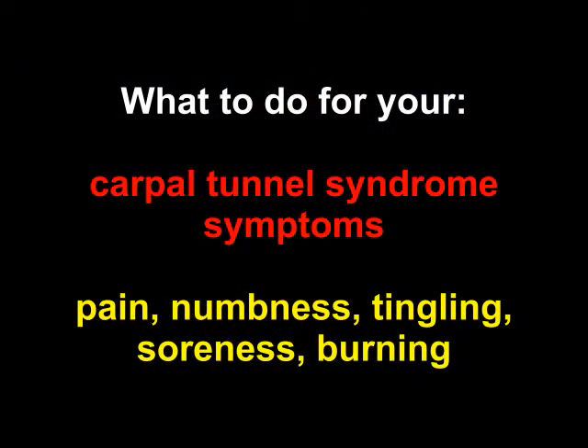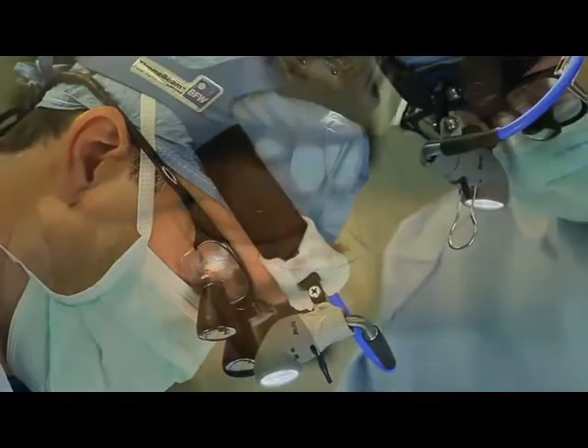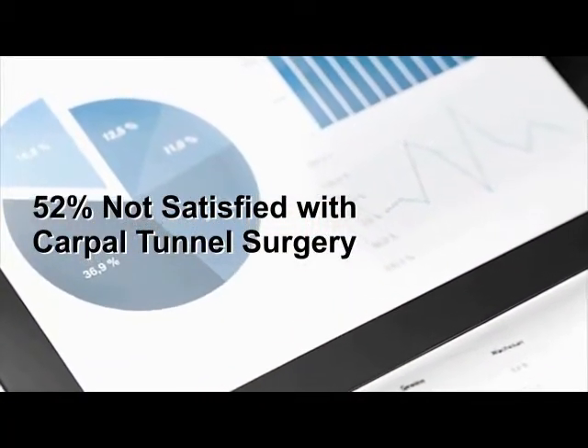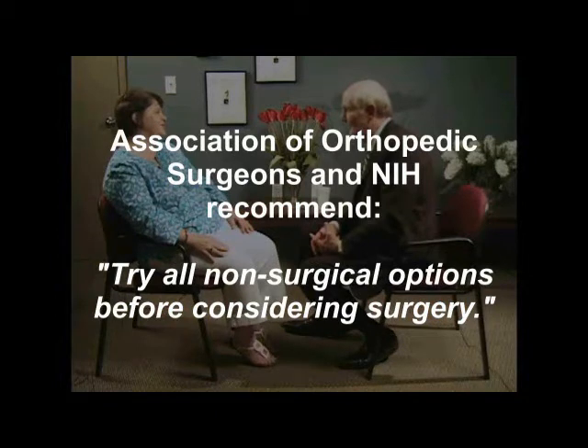So if you have the symptoms of Carpal Tunnel Syndrome — like pain, numbness, tingling, soreness, or burning in your hand and fingers — it's natural to ask what you can do to relieve them. If you're thinking of having surgery, discuss with your doctor the fact that most people are dissatisfied with their surgical results, while the overwhelming majority of people who use non-surgical therapy are very satisfied. The Association of Orthopedic Surgeons and the National Institutes of Health recommend that all patients try all non-surgical options before considering surgery.